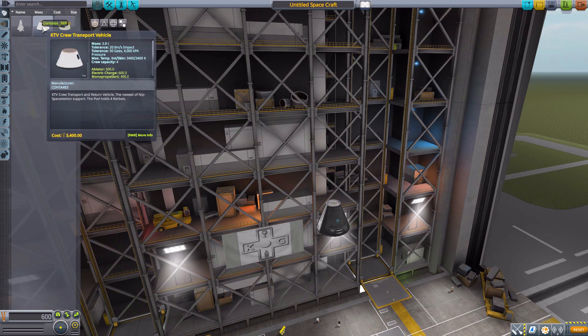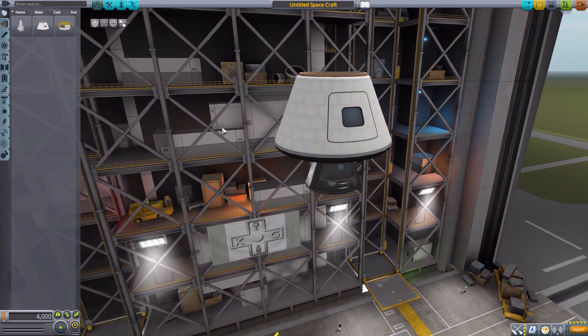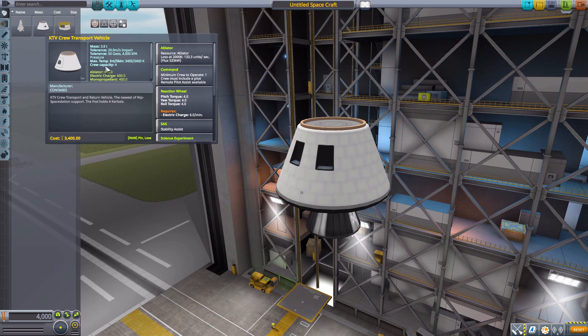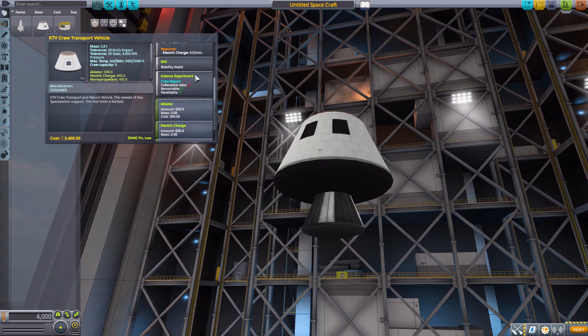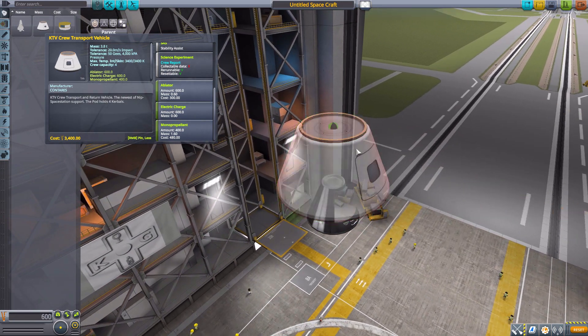Let's pop that off and go to the next one, the KTV Crew Transport Vehicle. A pretty standard-looking Command Pod that will hold up to four Kerbals. It does have a built-in ablator, requires at least one crew member to operate, built-in reaction wheel, SAS, crew report, 600 electric charge, and 400 monopropellant. All in all, pretty good.